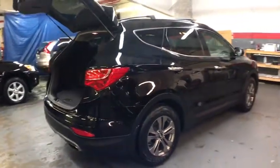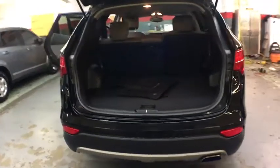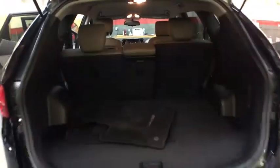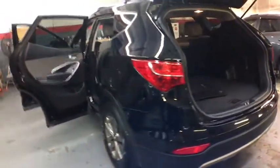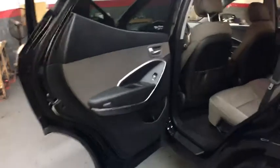Here are some of this vehicle's great options: keyless entry, front wheel drive, trip computer, clock, electronic stability control, brake assist, outside temperature gauge, tachometer, day and night rear view mirror, tinted glass, four piece floor mat set.